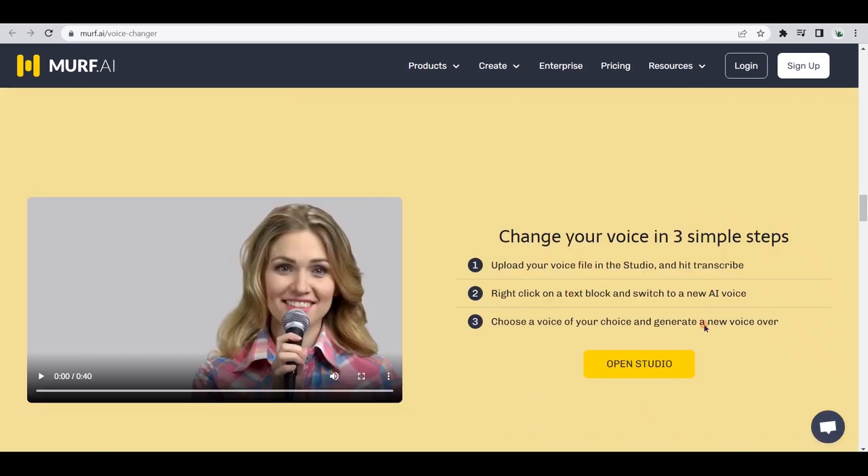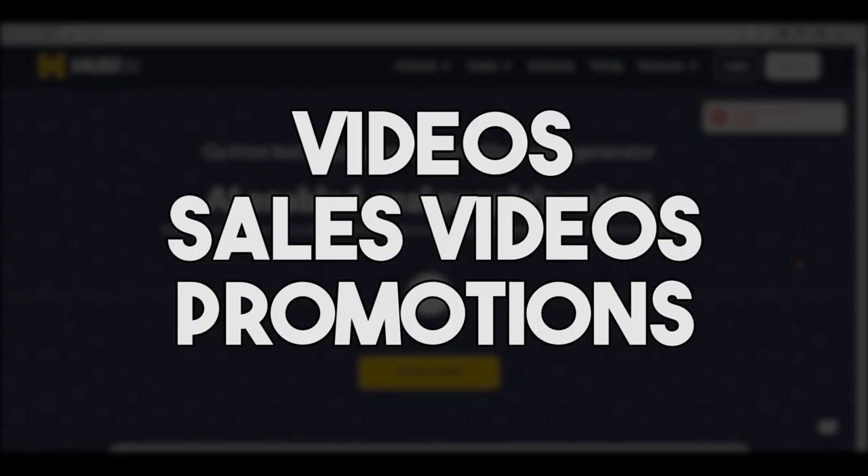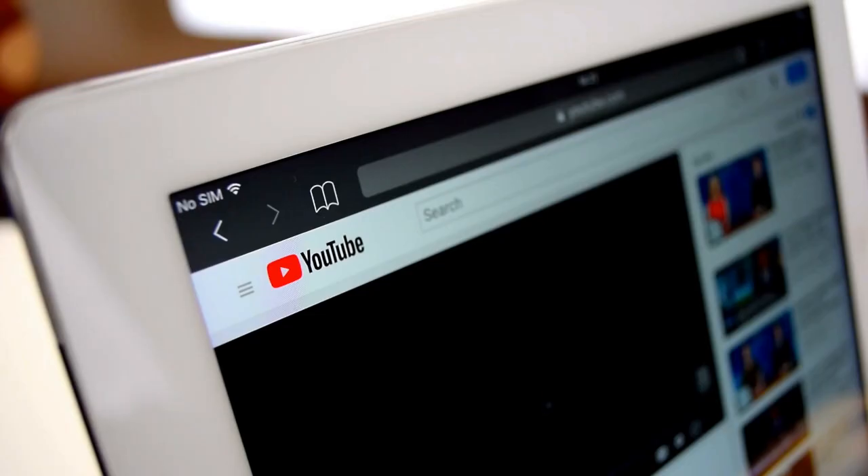Also, with Murf, you can easily change and edit your own voice using one of these professional voiceovers in three simple steps. So if you worry about how your accent or lack of certain words will affect how people perceive you on video, this is perfect for you. And just like the other options, this AI bot is also great for creating ads, sales videos, and promotions which you can monetize on YouTube or sell as a freelancing gig.